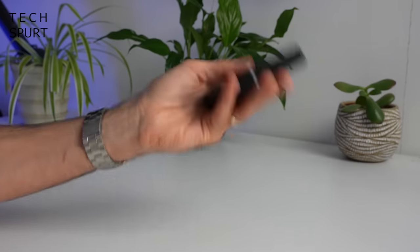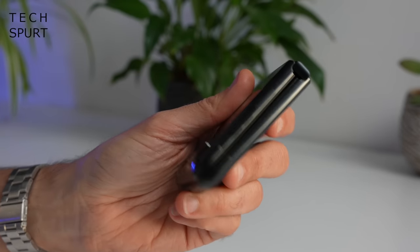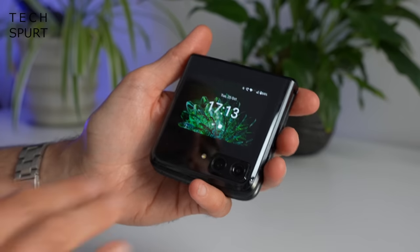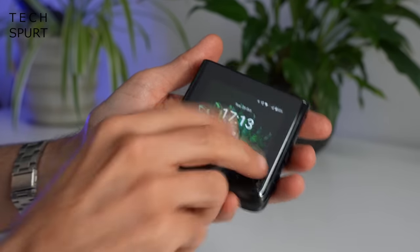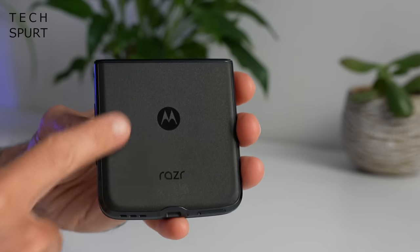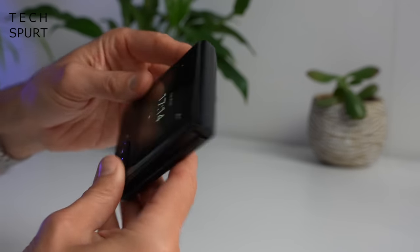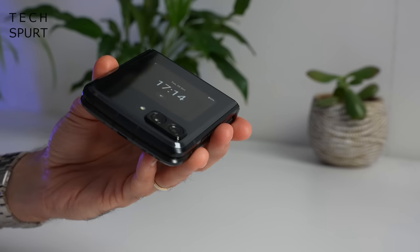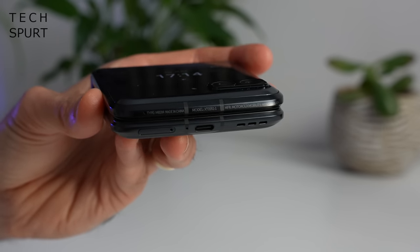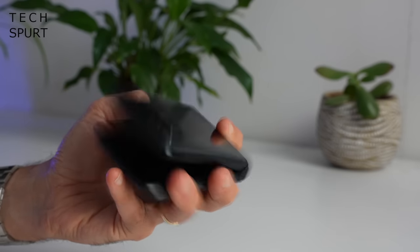200 grams has definitely got a bit of heft to it, certainly feels like a premium device. When it is folded up it is a bit of a chunkster but nothing too troubling — as long as you aren't wearing super skinny jeans you should be able to slip it into most pockets no worries. Sadly the Motorola RAZR 2022 is only available in one colour: satin black. It does feel quite nice, a smooth finish to it, and the design looks that little bit more polished compared with previous generations. You've now got a bigger display up front there.